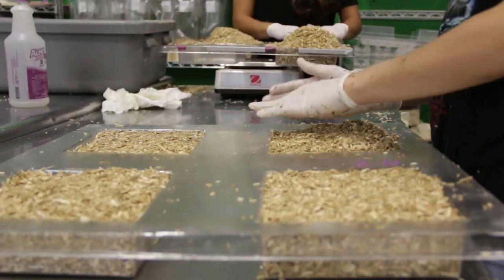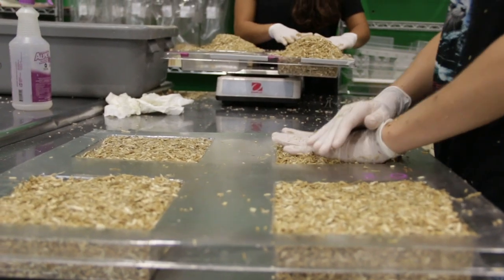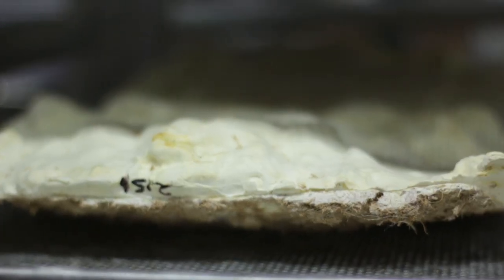My favorite thing about working at Ecovative is that there's so much opportunity for hands-on projects. In addition to that, my work allows me a window where I can view a transformation process where you can have an organism go